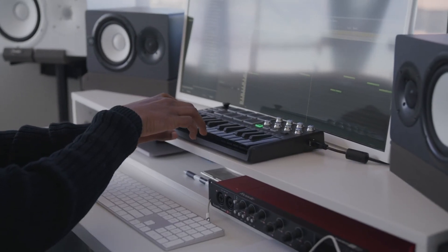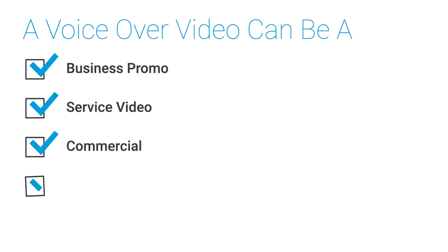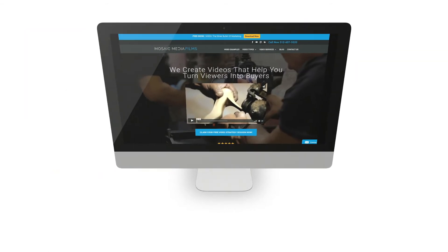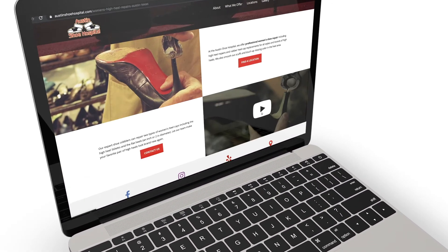The great thing about a voiceover video is that it can literally be applied to almost any type of video — whether it's a business promo, a service video, a commercial, a social media video, and more. If it's a business promo, make sure to post it above the fold on your home page. If it's a service video, make sure that it's at the top of that page.